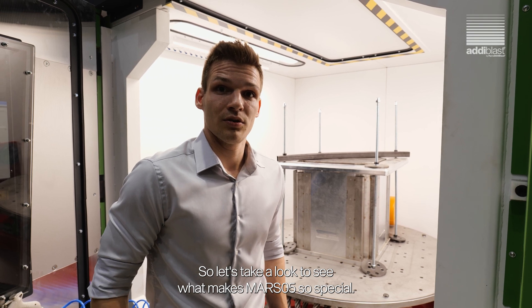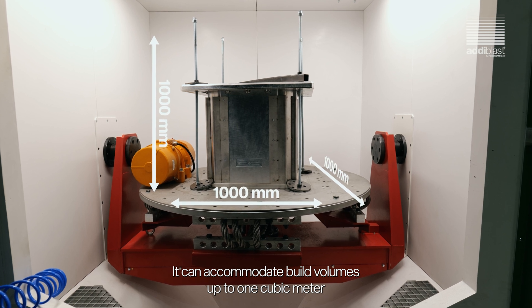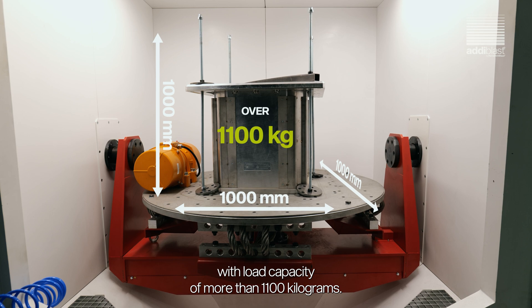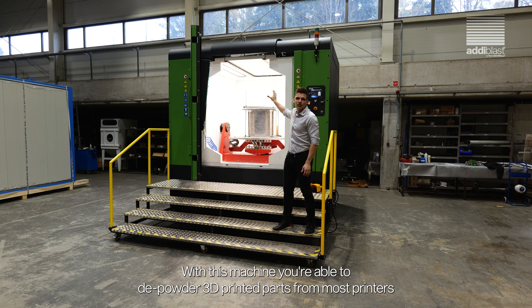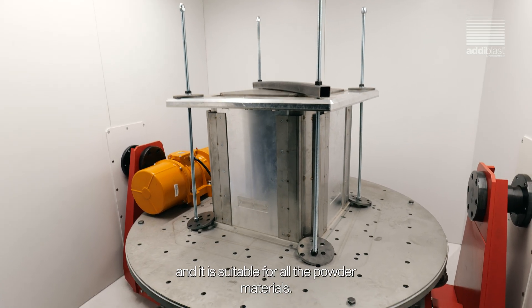Let's take a look to see what makes Mars 05 so special. It can accommodate build volumes up to one cubic meter with a load capacity of more than 1100 kilograms. With this machine, you are able to deep-powder 3D printed parts from most printers and it is suitable for all powder materials.